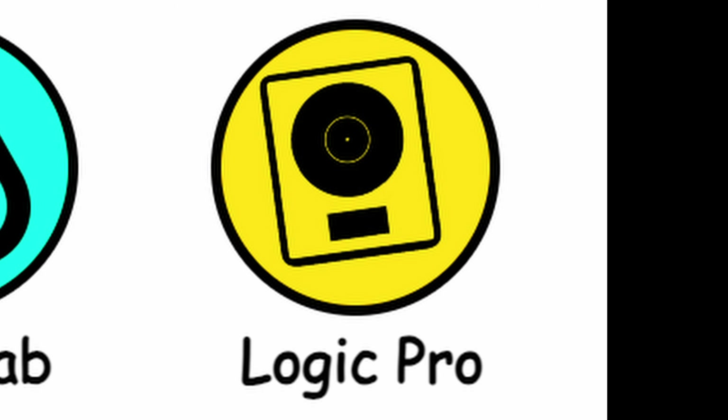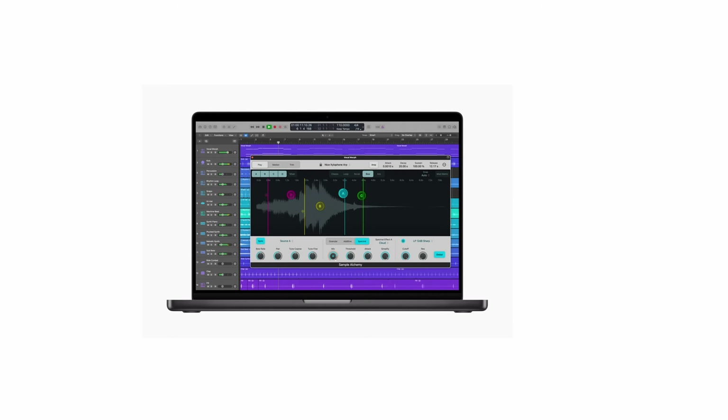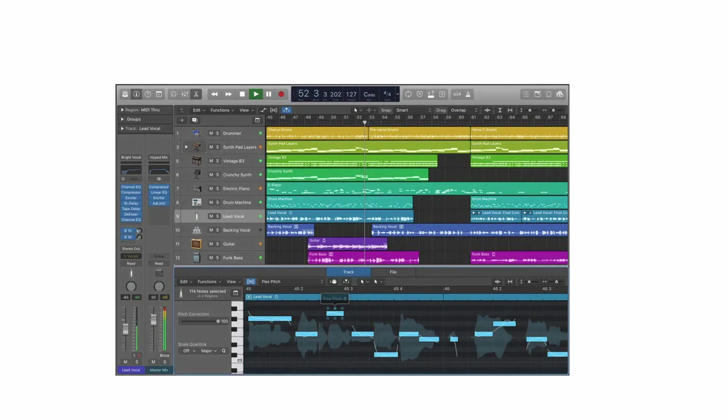Logic Pro's user-friendly but professional interface makes it a favorite for many mainstream artists, including Calvin Harris and Taylor Swift. With its advanced suite of tools for media production and audio recording, it's a powerful DAW for serious musicians.